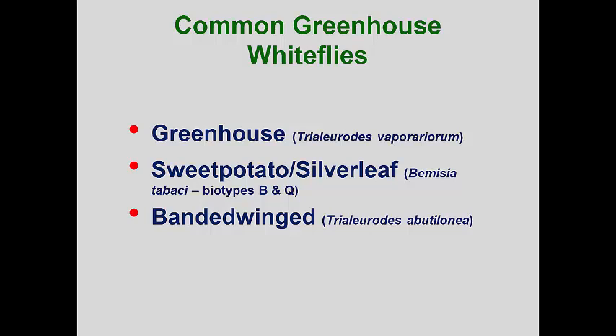Both can also get transported into home landscapes on garden vegetable plants as well as annual flowers. The banded-winged whitefly seems to prefer woody plants, and this species can establish in landscapes and survive where temperatures don't get excessively cold during the winter months.